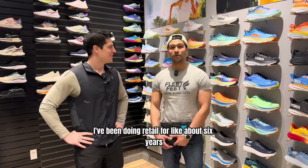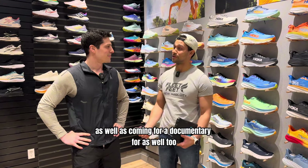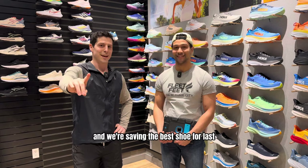I've been doing retail for about six years, training for my first hundred miler coming up, as well as filming for a documentary. And we're saving the best shoe for last, so make sure you stay to the end.